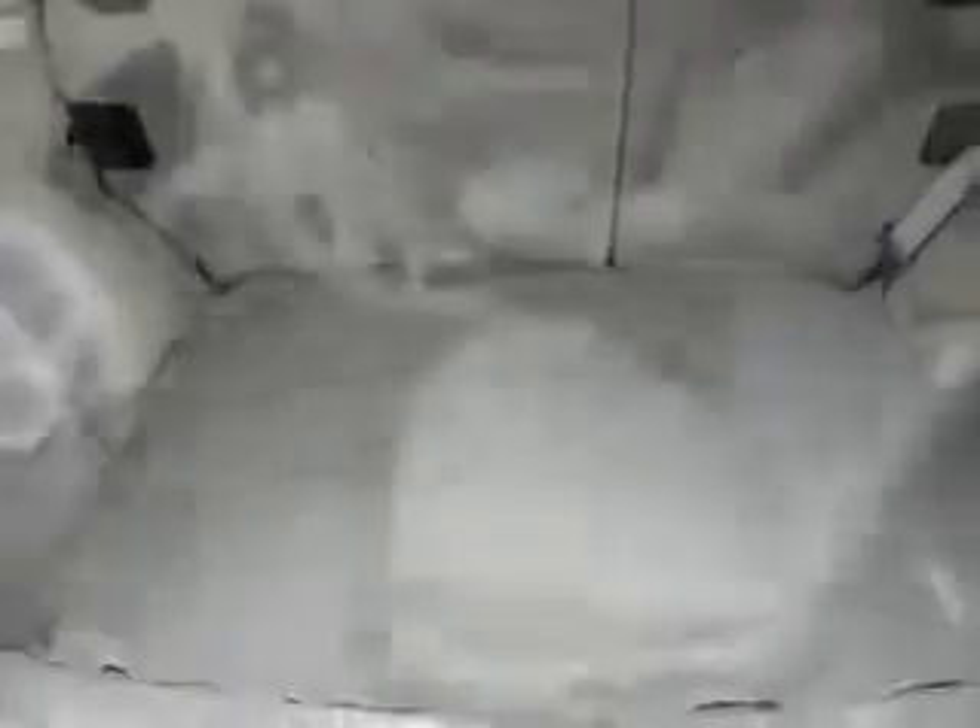Enjoy the drive and have peace of mind in this 06 Ford Escape. See us at Riverside Autoplex of Muskogee today.